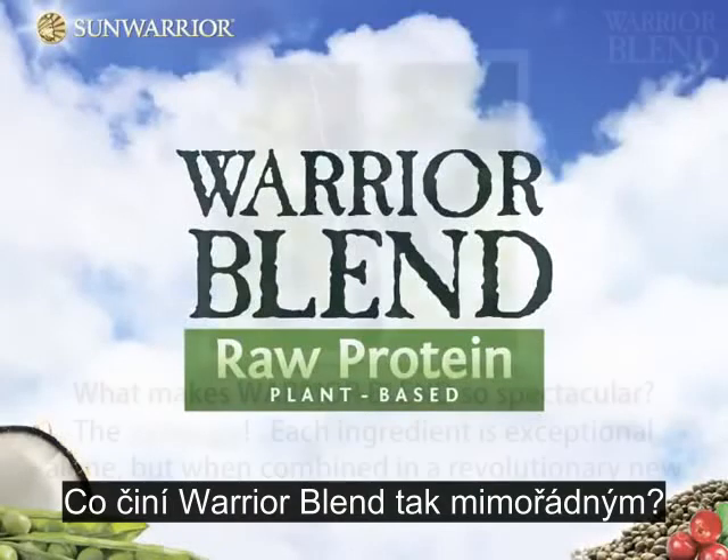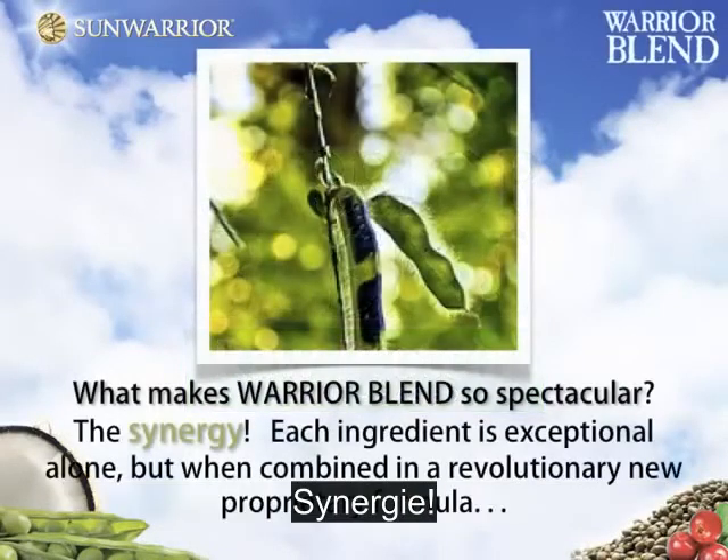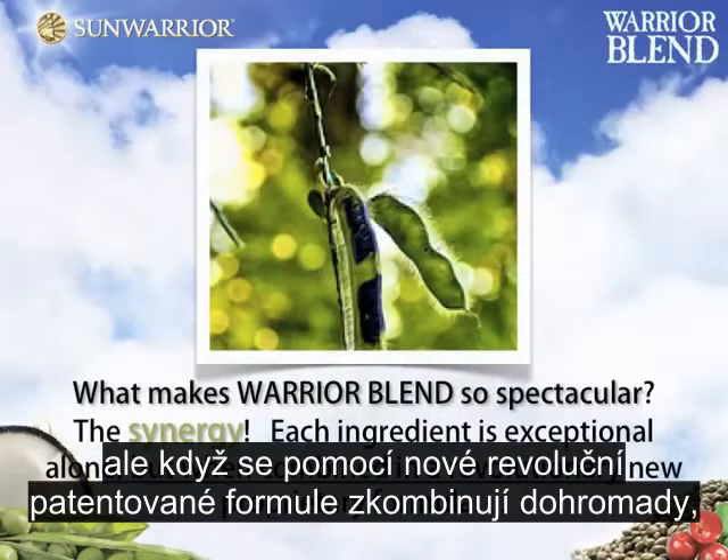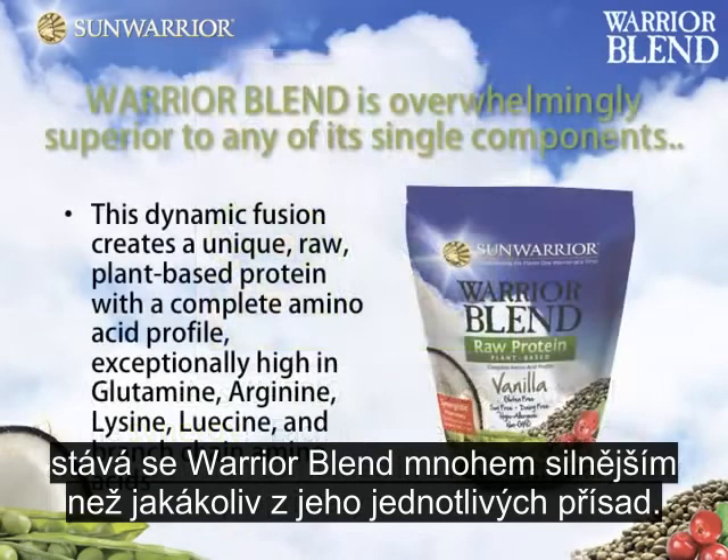What makes Warrior Blend so spectacular? The synergy. Each ingredient is exceptional alone, but when combined in a revolutionary new proprietary formula, Warrior Blend is overwhelmingly superior to any of its single components.